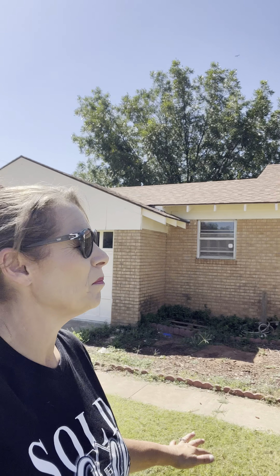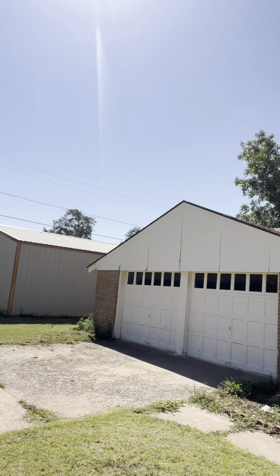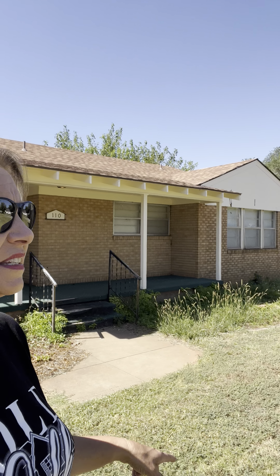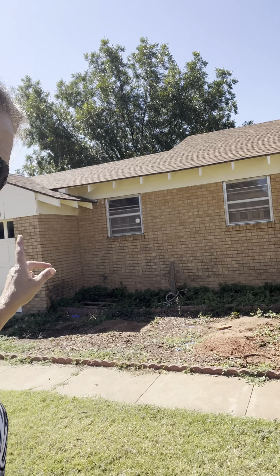110 West Benton in Sayre, Oklahoma. We have a brick home with a two-car garage with automatic openers — a 30 by 30 garage. Composition shingle roof that looks to be in really pretty good shape. Love the porch area. This is also on a corner lot; it sits on the corner of 5th and Benton, but you're still close to downtown, and there's a restaurant within walking distance.